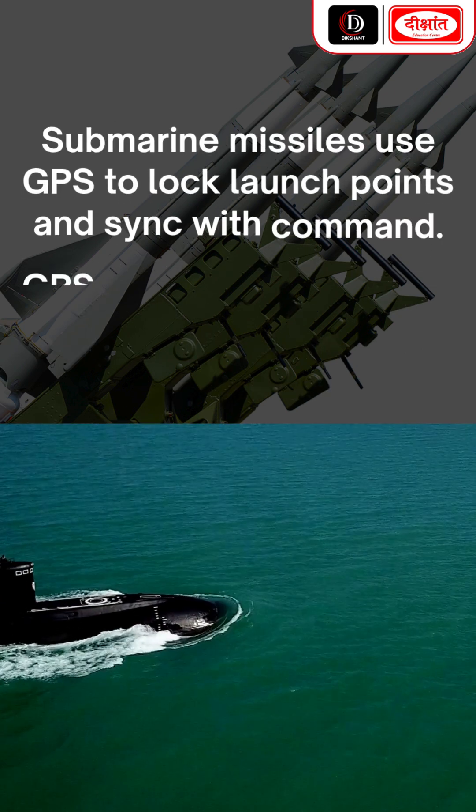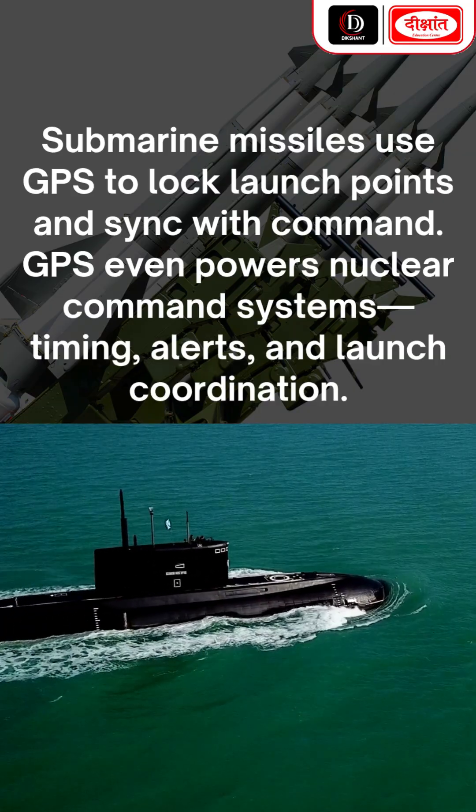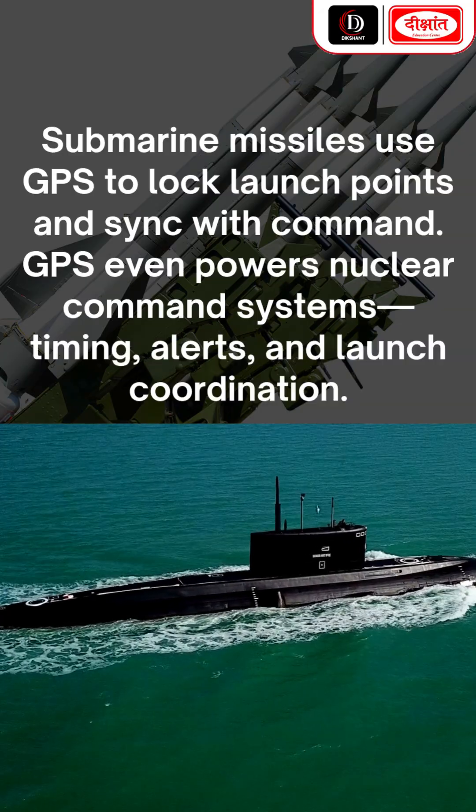Submarine missiles use GPS to lock launch points and sync with command. GPS even powers nuclear command systems — timing, alerts, and launch coordination.